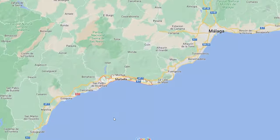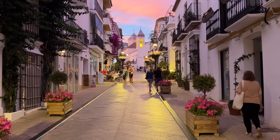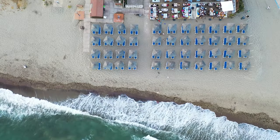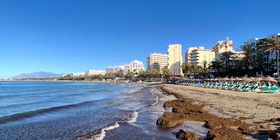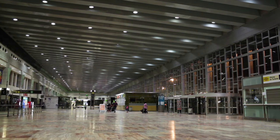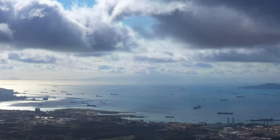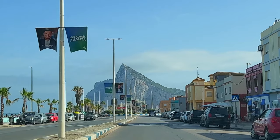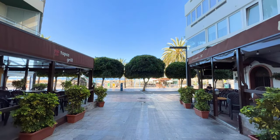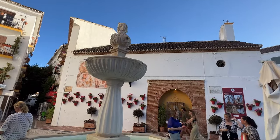Marbella is located in the southern part of Spain in the region of Andalusia. Known as the shining star of Costa del Sol, it has a beautiful coastline along the Mediterranean Sea with long sandy beaches, beach bars, and a beautiful old town. To get to Marbella, we flew into the Malaga airport — it's an hour's drive away. We hired a private driver from Get Your Guide, but you can also take the bus from the airport or rent a car. We found it very easy to drive around the Costa del Sol area.